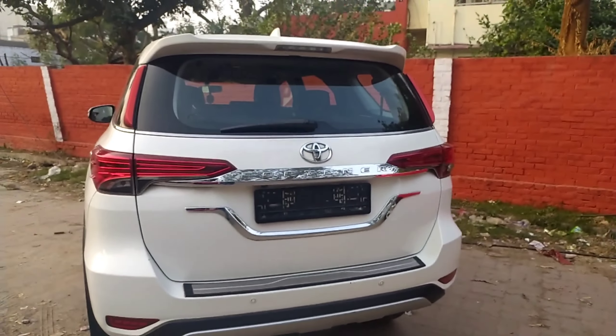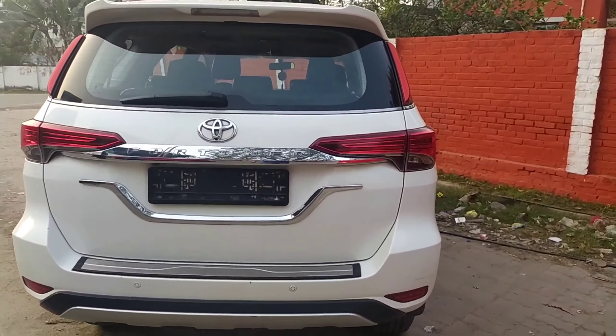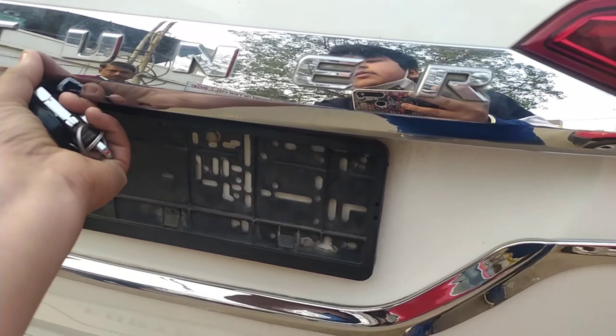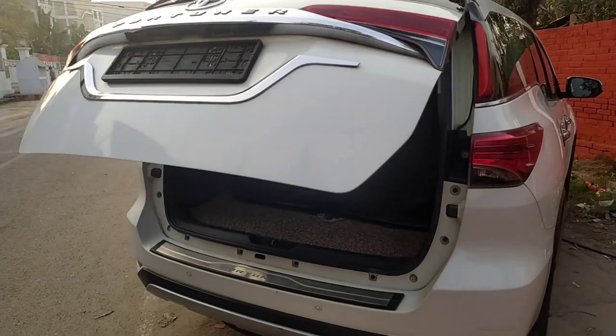Let's move to the rear now. This is the rear look of the car. You can see some aftermarket treatments over there. 'Fortuner' is written in chrome, Toyota logo looks very nice, and this is the LED tail lamp of the car. Let's see the boot of the vehicle — it opens from here. This is the electric tailgate on offer.